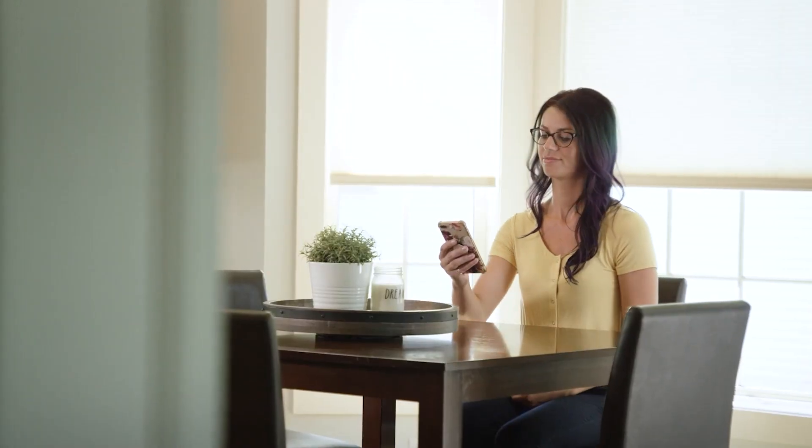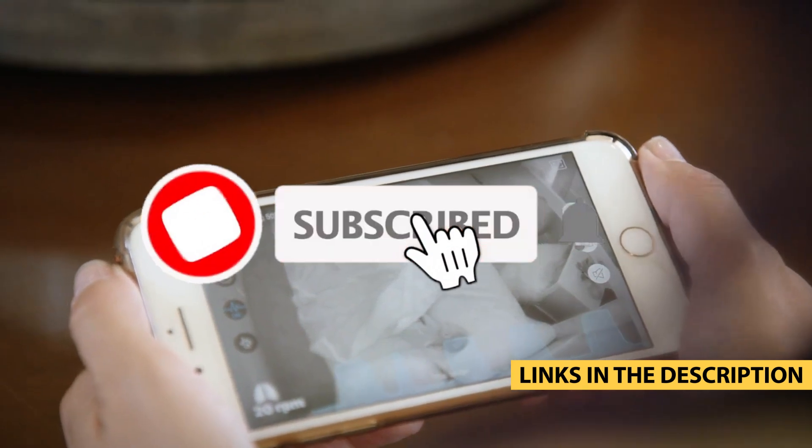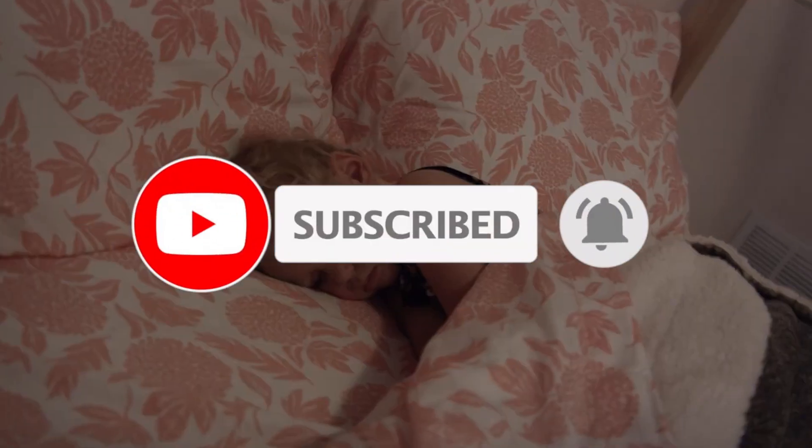For more information on the products, I've included links in the description box down below which are updated for the best prices. Now let's get started.